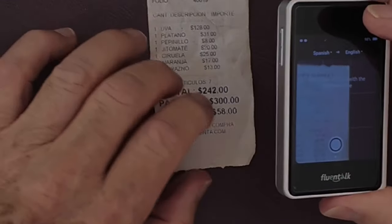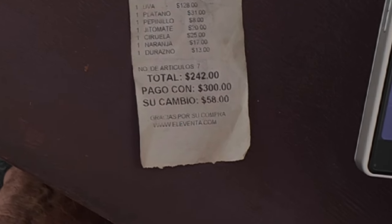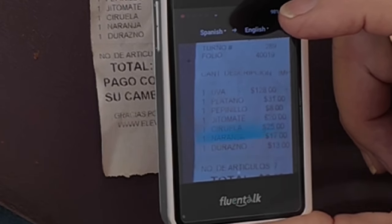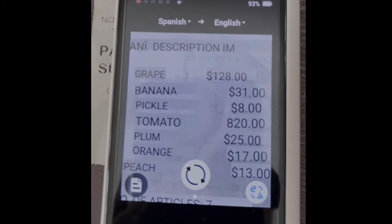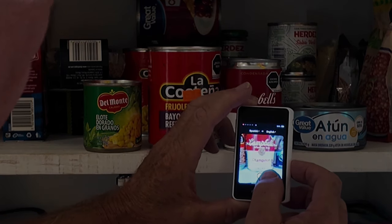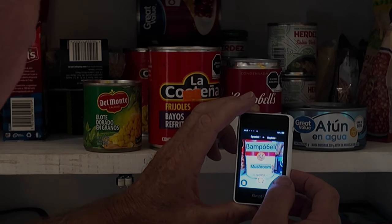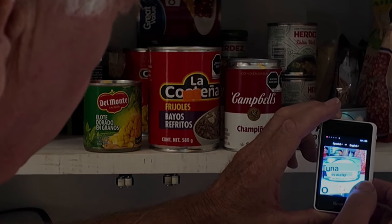Let's try out the text reader with a receipt I have from a vegetable market down the street. It says I bought Uva, Plátano, Pepinillo, Jitomate, Ciruela, Naranja, and Durazno. I'm going to touch the button for translating with the Fluent Talk T1 Mini. Here we go — it says that I bought Grapes, Bananas, Pickles, Tomatoes, Plums, Oranges, and Peaches. Also Champiñones — Mushrooms. I definitely see using this at the grocery store to read labels, ingredients lists, and maybe cooking directions when I get something packaged.